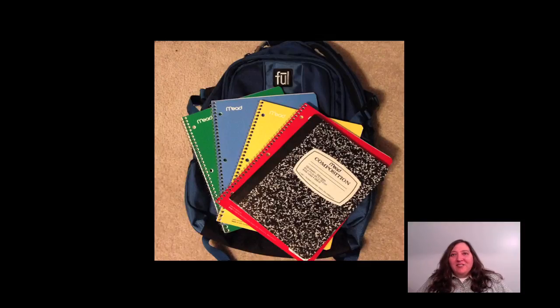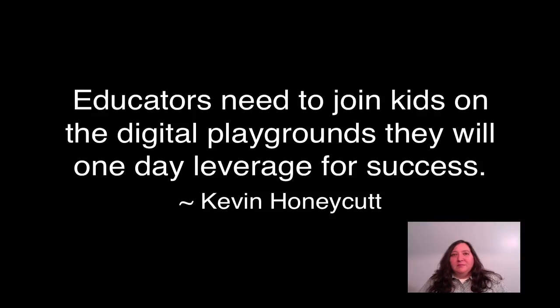So if we as educators are still holding onto our traditional backpacks that reflect how we were taught and learned, we need to start making a change ourselves. In order to accomplish this task of preparing our students to be real-world ready for an ever-changing, ever-advancing 21st century world, we as educators need our own backpack of digital devices and need to join our students on the digital playground, as Kevin Honeycutt says, to ensure that we are preparing them with the tools now for their future success.